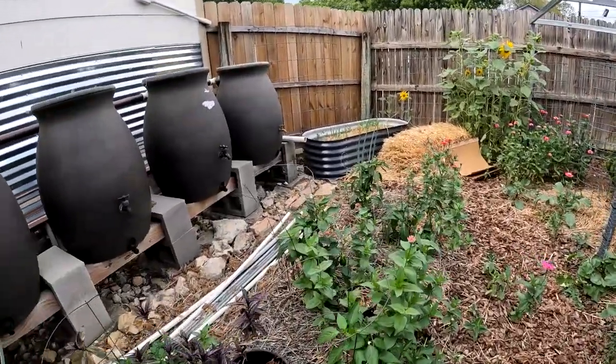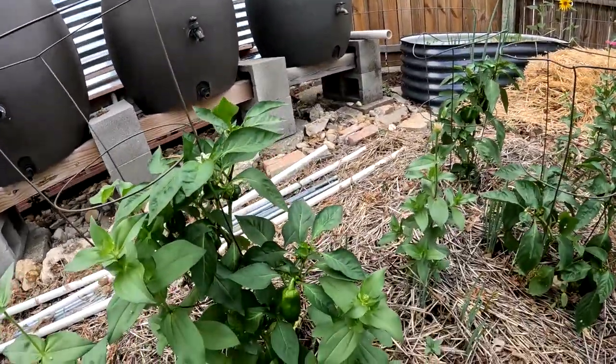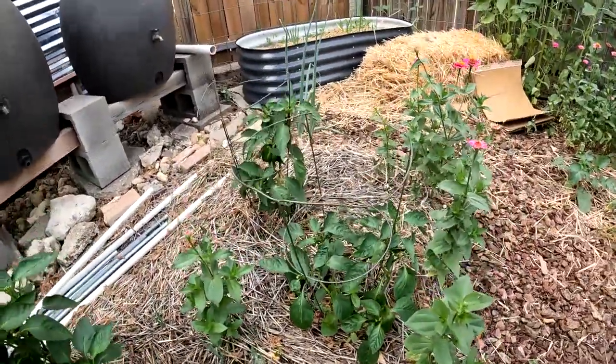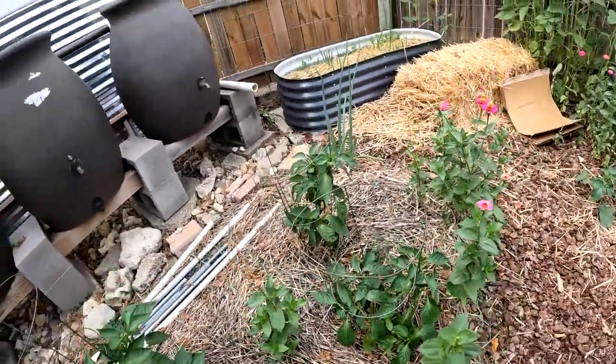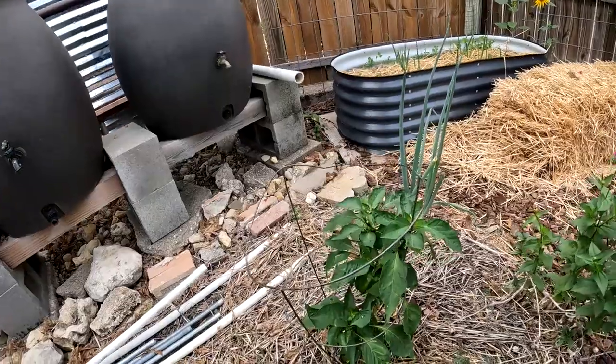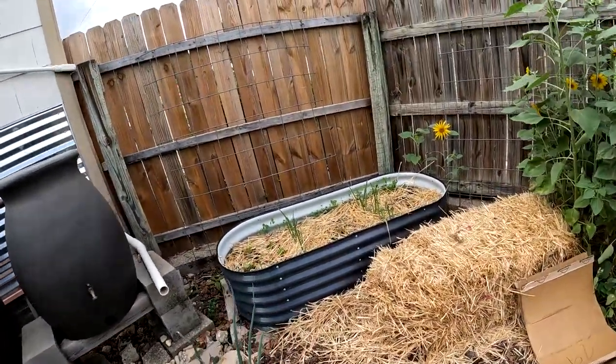Coming over here to where we have bell peppers — you can see we got some bell peppers started there. We got a pretty nice one down there. That's a real nice one. So this plant here has a couple on it. Even our peppers are starting to do something, which is pretty exciting.